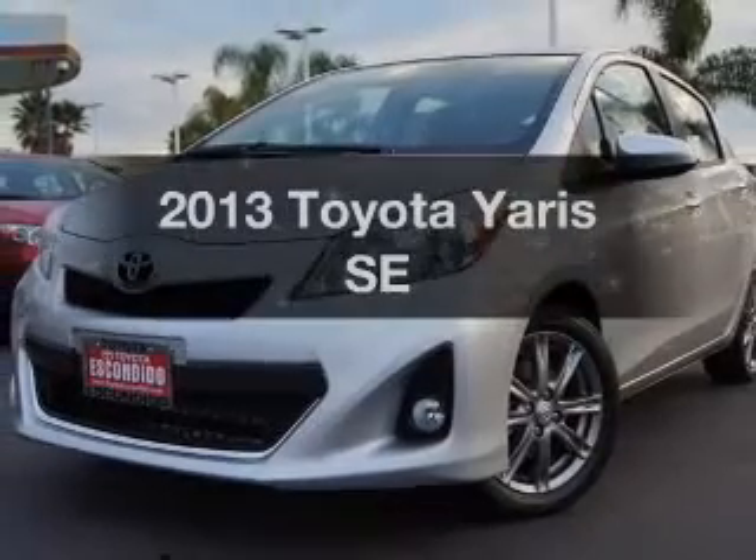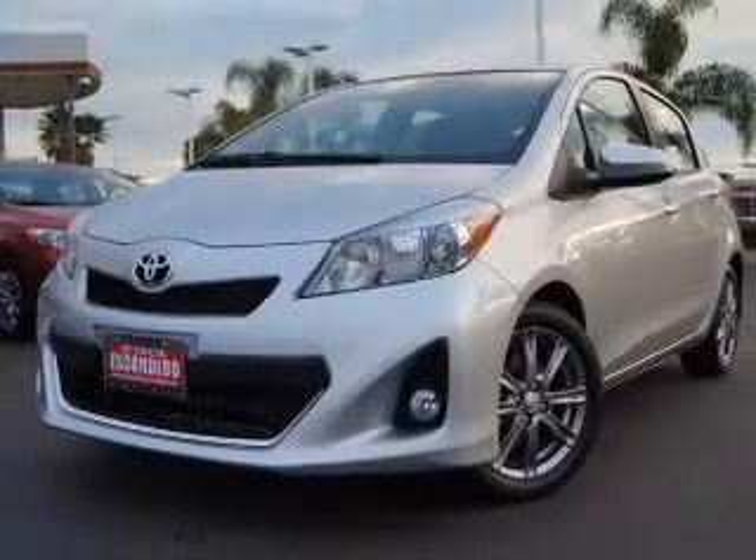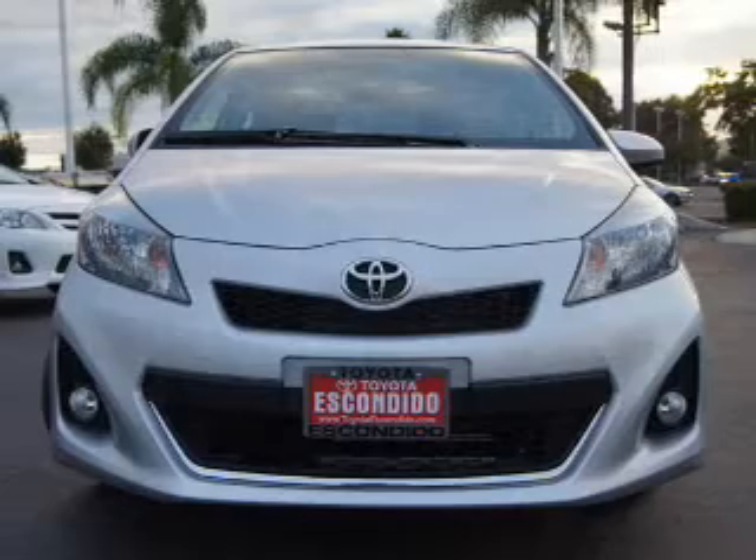Get noticed in this 2013 Toyota Yaris. This is the set of wheels you've been looking for.